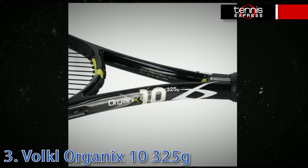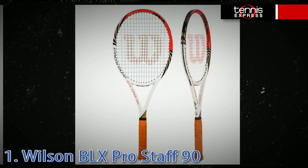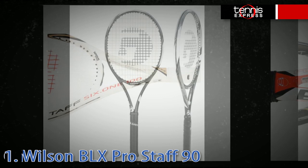Coming in at number three we have the Volkl Organix 10 325G — I would recommend this racket to players looking for ultimate control. At number two, the Head IG Prestige Mid takes everything that Head has learned over the past years to create the most advanced classic yet. And our number one control racket is Roger Federer's weapon of choice, the Wilson BLX Pro Staff 90, also available in a 95 and 100 head size.